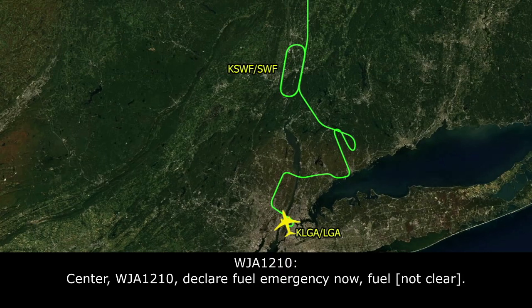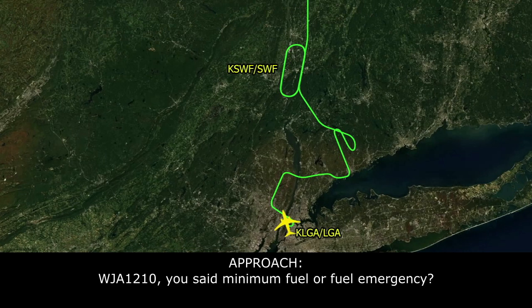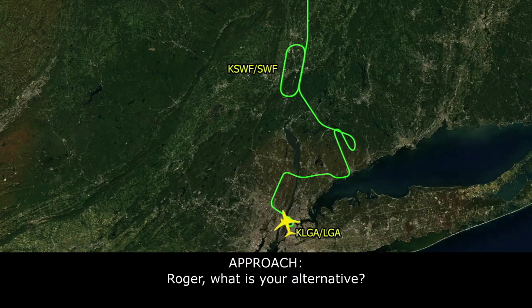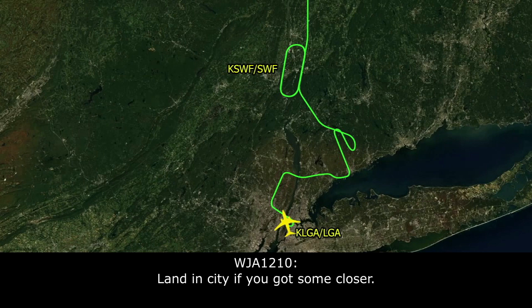WestJet 1210, that's a declared fuel emergency — we need to go to our alternate. You said that's minimum fuel or fuel emergency? Emergency. WestJet 1210, I'll work with your options. Atlantic City, unless you've got something closer.